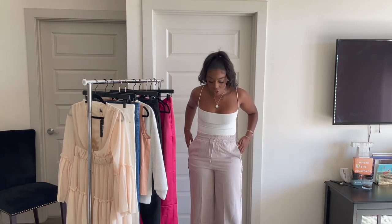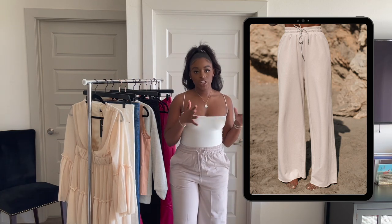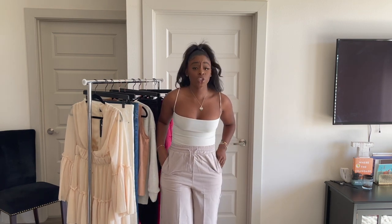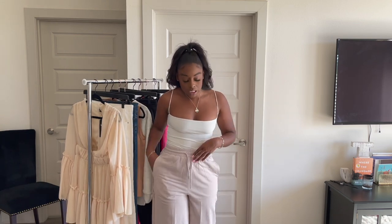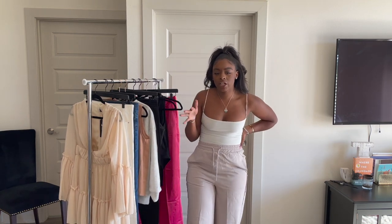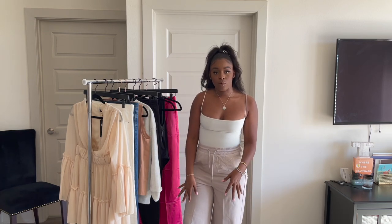Next are these drawstring high-waisted pants. I'll insert a full-length picture so you can see they have a kind of shaggy raw hem at the bottom — really cute color. Got them in a medium, could have done a large but the medium works. They're wide-legged at the bottom and super comfortable. I don't really know the material — it's kind of a cross between cotton and linen — but they're super cute. I just paired it with the bodysuit and some mules.